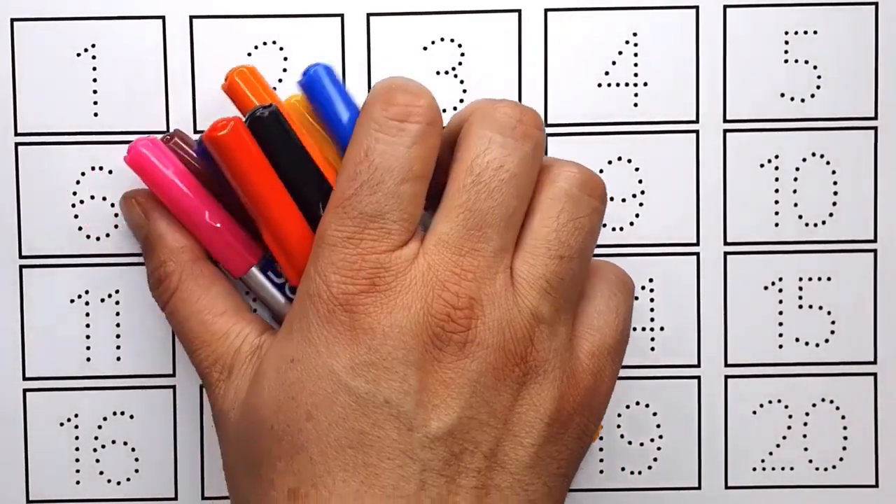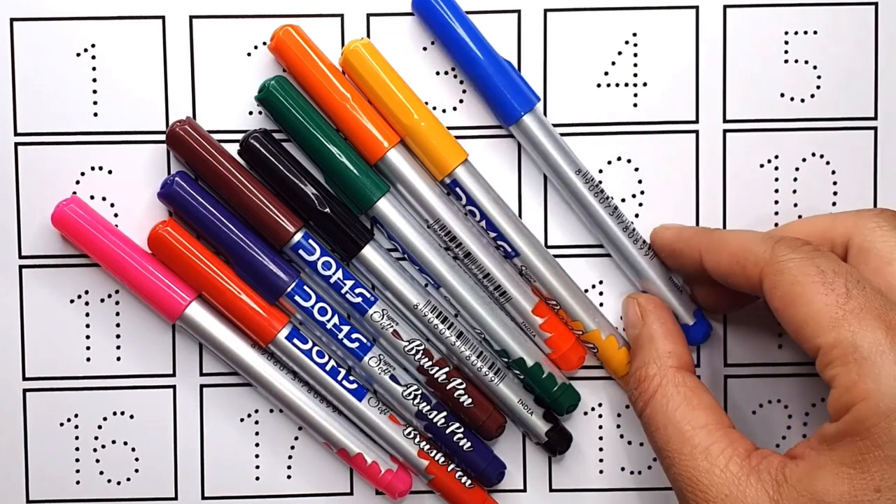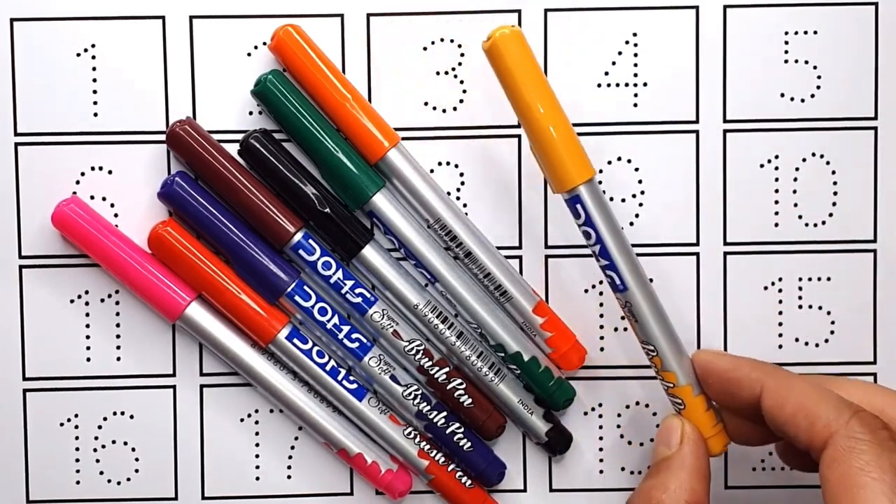Let's learn Colour's Name. Blue Colour. Yellow Colour.